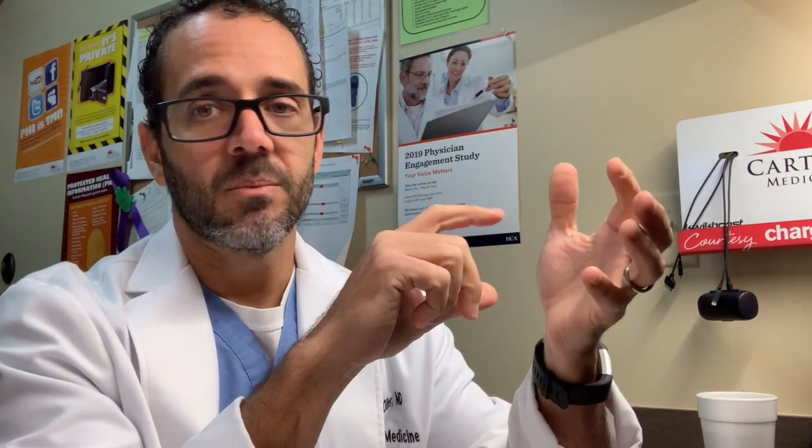The patient is intubated now. We got an X-ray confirming the tube is in place. We'll keep him asleep — I'm giving him propofol, basically Michael Jackson juice — let him sleep till tomorrow, give him epinephrine and steroids and fluids, wait for the swelling to go down, then wake him up and take the tube out. Angioedema, severe case, required emergency airway management.